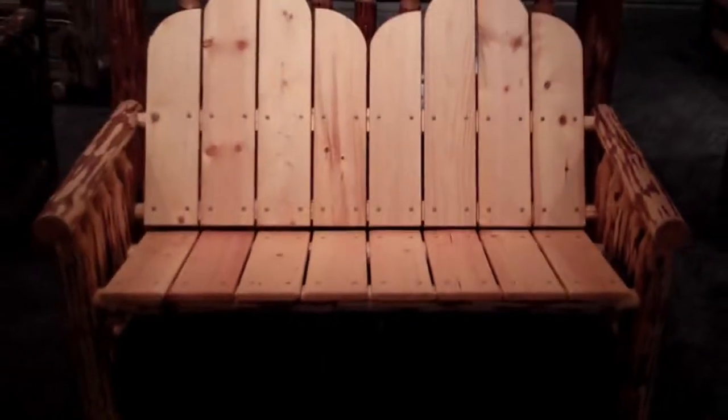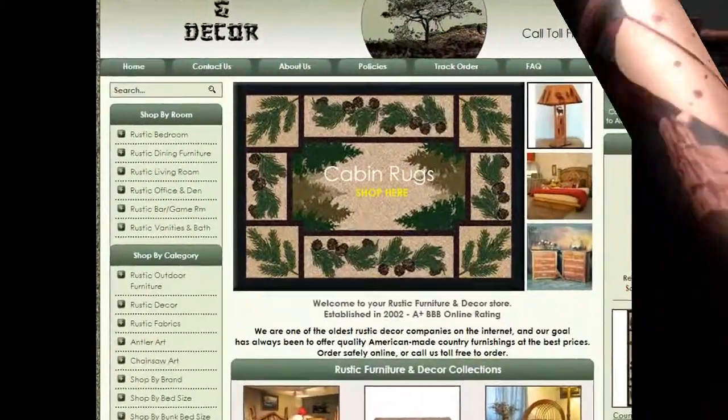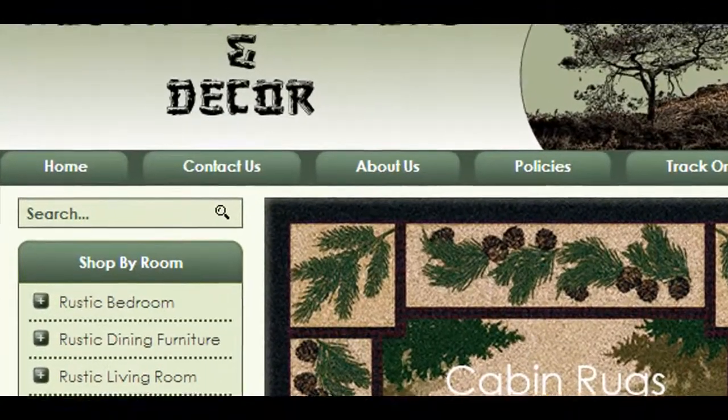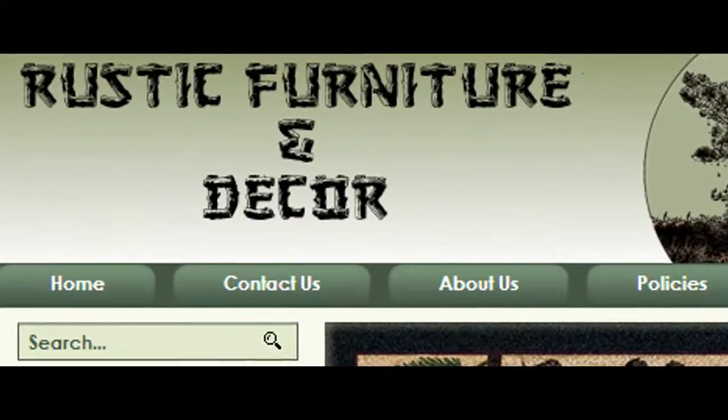All Montana Woodworks products are proudly made in America and are covered by a 20-year manufacturer's warranty against defects in workmanship or materials. Visit us at RusticFurnitureDecor.com to buy this premium quality bench and other fine rustic furniture. Thanks for watching this video.